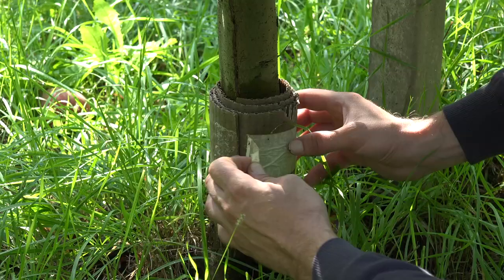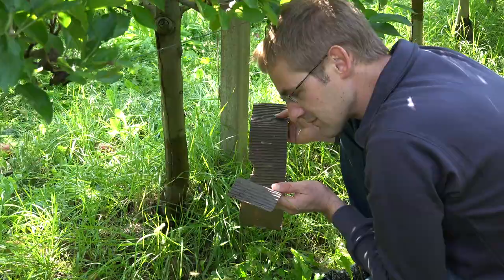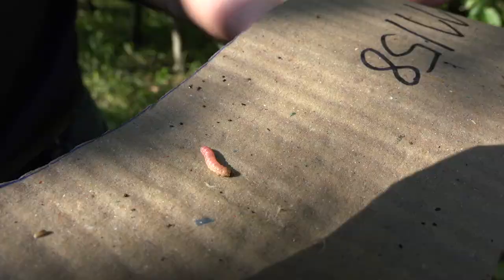Corrugated cardboard band traps are used to determine coddling moth infestation levels. A band of corrugated cardboard is wrapped around the tree trunk, where it is left for a few weeks. These corrugated cardboard bands are then removed and the number of larvae within the cardboard bands is counted.